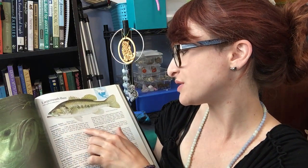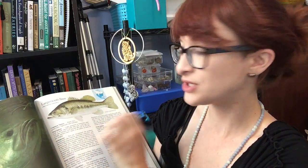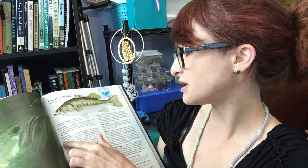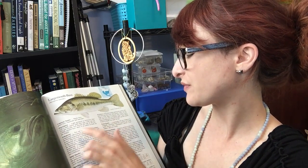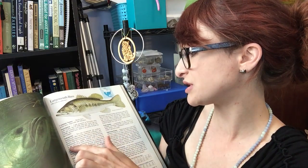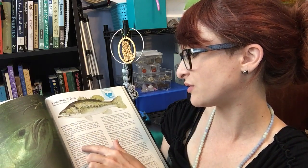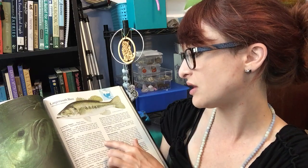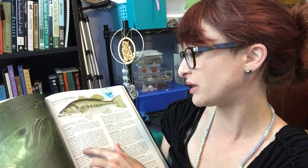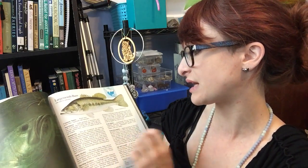Unlike the spotted bass, there's no patch of teeth on the tongue. Two subspecies are recognized: the northern largemouth and the Florida largemouth. They look much the same, but the Florida largemouth has slightly smaller scales — 69 to 73 scales along the lateral line compared to 59 to 65 on the northern largemouth. Originally found only in peninsular Florida, they have been stocked in several other states including Texas and California.